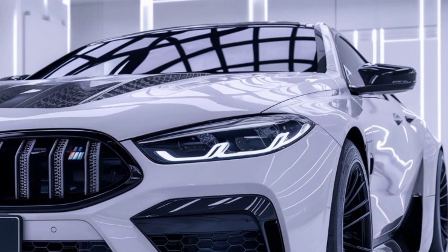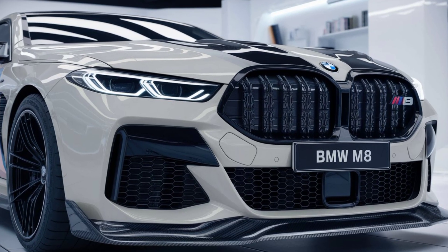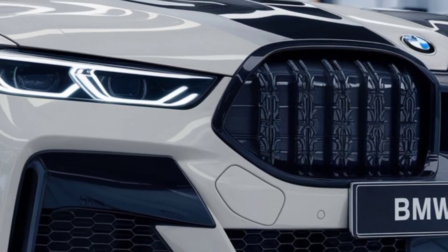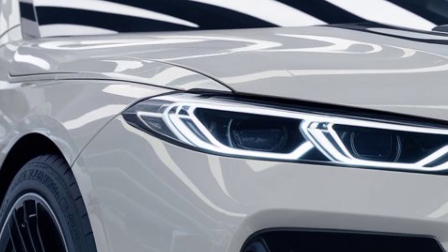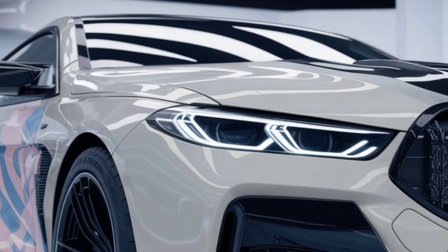The 2025 M8 keeps its sporty, low-slung stance with sweeping lines that flow seamlessly from the front to the back. The carbon-fiber roof not only adds to its aesthetic appeal but reduces the overall weight, giving the M8 better handling and agility on the road.